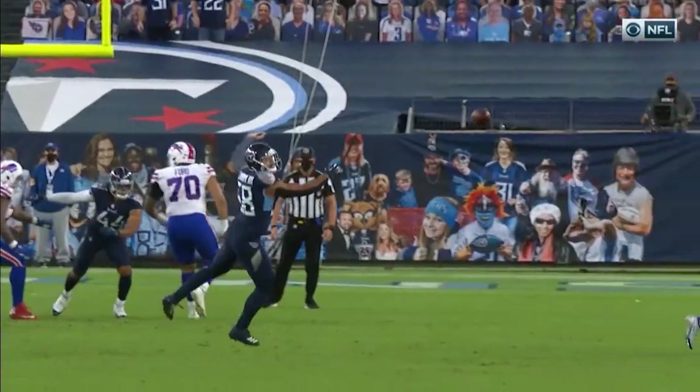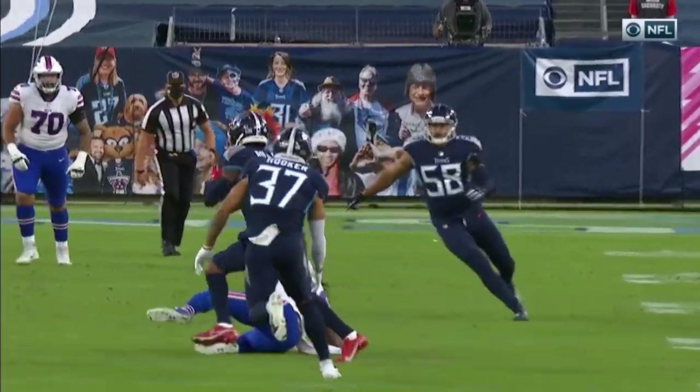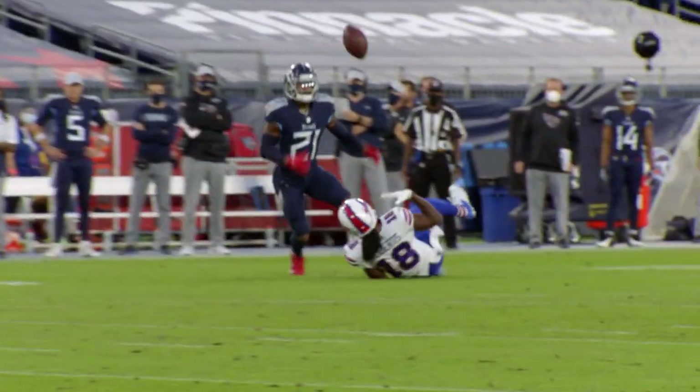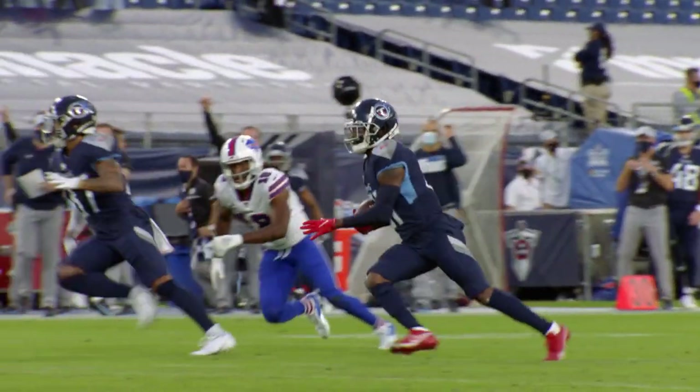The Titans defense is going to have to do a good job of disguising coverage pre-snap and then post-snap, working into some sort of defense that the quarterback is not going to be able to expect. Daniel Jones is going to have to decipher all of this at the line of scrimmage in Nissan Stadium.